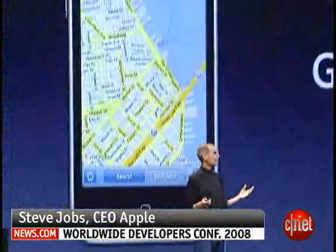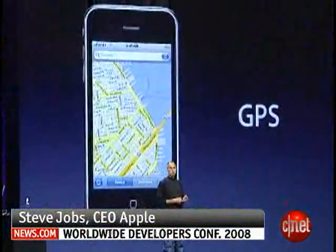One other thing that benefits from fast data, of course, is GPS. And we've built that into the new iPhone 3G as well.